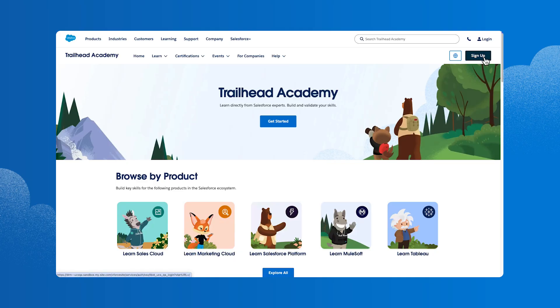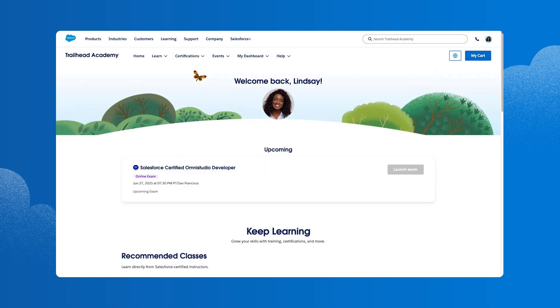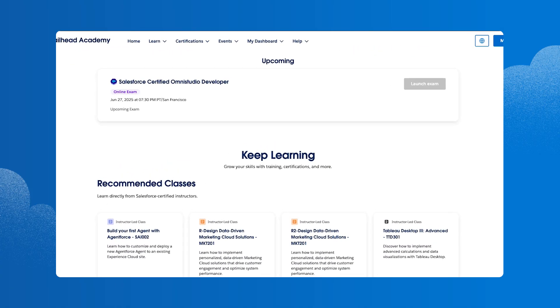To get started, she clicks Sign Up, enters her email address, and clicks Next. After logging into her Trailblazer profile, she lands on a personalized homepage that shows her upcoming exams and classes.